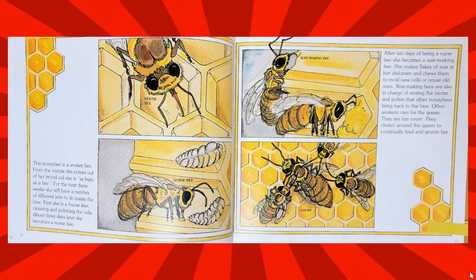Wax-making bees are also in charge of storing the nectar and pollen that other honeybees bring back to the hive. Other workers care for the queen — they are her court. They cluster around the queen to continually feed and groom her.